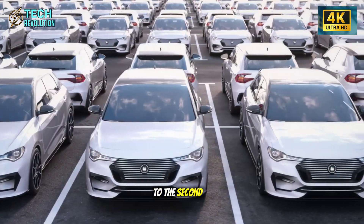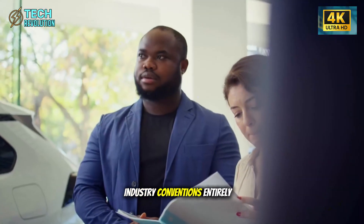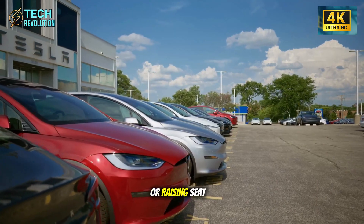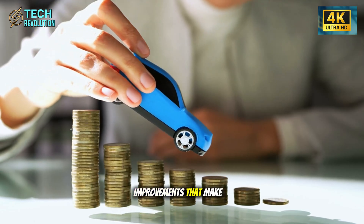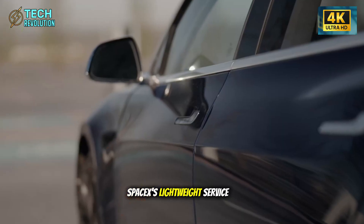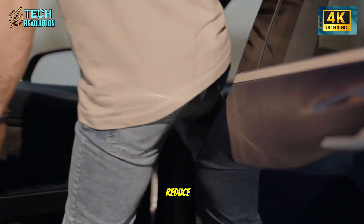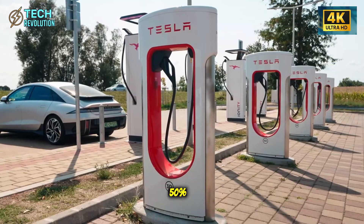This brings us to the second upgrade, where Tesla abandons industry conventions entirely. Most automakers approach senior accessibility by adding grab handles or raising seat cushions slightly — incremental improvements that make minimal functional difference. Tesla looked at SpaceX's lightweight service panel hinges and asked a fundamentally different question: what if we reduce the physical effort required to enter a vehicle by 40 to 50 percent?